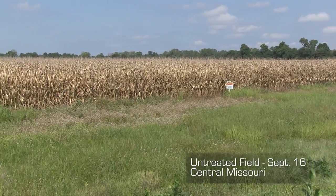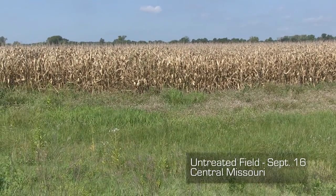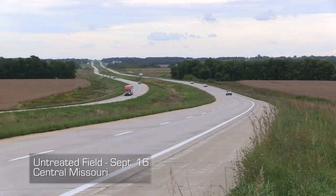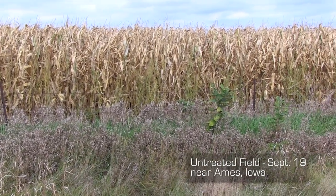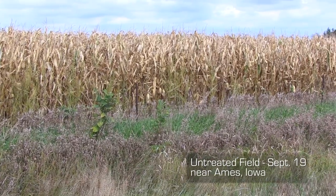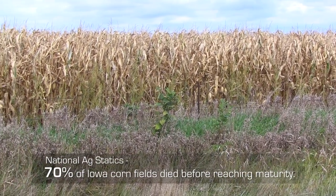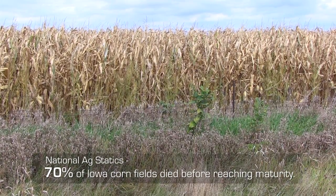This is a new bacterial disease that's killed the corn early the last eight years, trimming yields and raising the threat of contaminated grain being harvested from the fields. The National Ag Statistics Bureau came out with their estimate last week and said 26% of the corn in Iowa had reached maturity, 90% or better was dead. So we have to assume that roughly 70% died before it reached maturity.